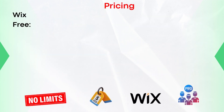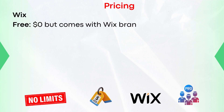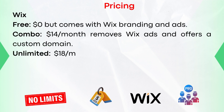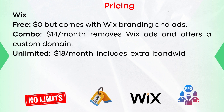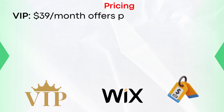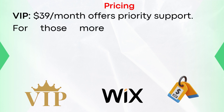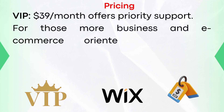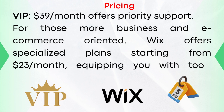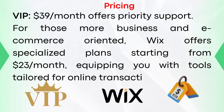Pricing structure of Wix. Free at $0 but comes with Wix branding and ads. Combo at $14 per month removes Wix ads and offers a custom domain. Unlimited plan at $18 per month includes extra bandwidth and storage. Pro plan at $23 per month brings more video hours and a professional logo. And the VIP plan at $39 per month offers priority customer support. For those more business and e-commerce oriented, Wix offers specialized plans starting from $23 per month, equipping you with tools tailored for online transactions.